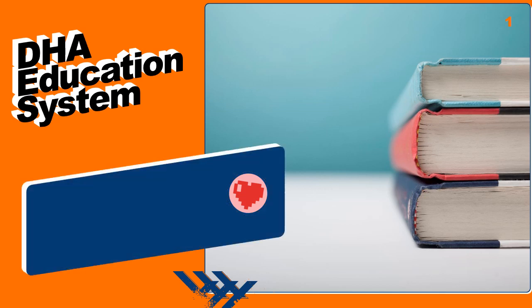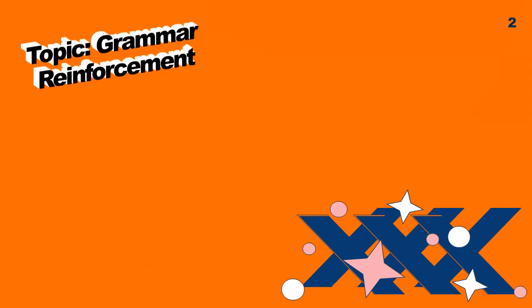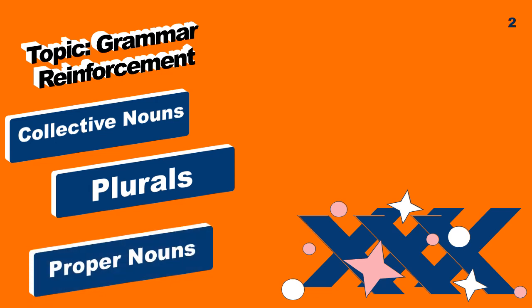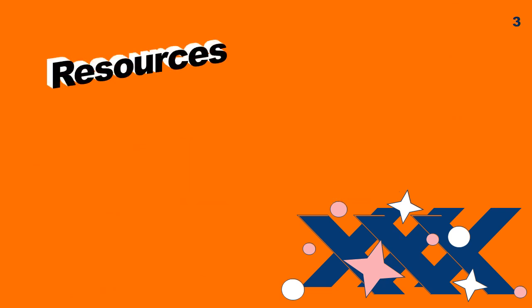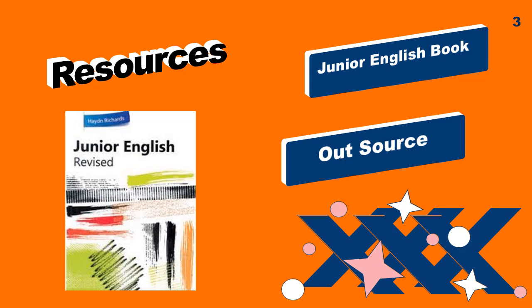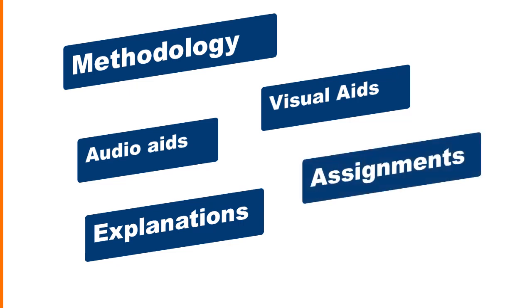Bismillah ar-Rahman ar-Rahim and assalamu alaikum dear students. We're going to start our week number seven for grade six. The topics we are going to cover are the grammar reinforcement of collective nouns, plurals, proper nouns, genders, present tense, and punctuations — all topics we have done in previous weeks and now we're going to reinforce them. Our resources include the Junior English book, audio aids, visual aids, explanations, and assignments.